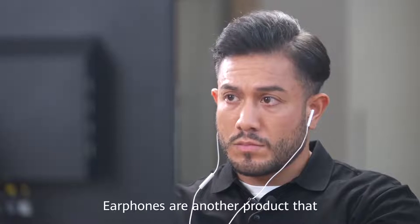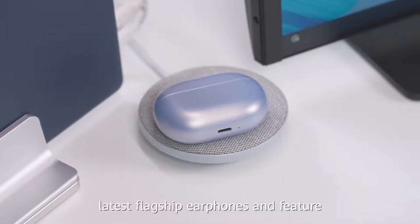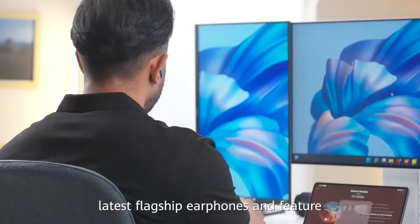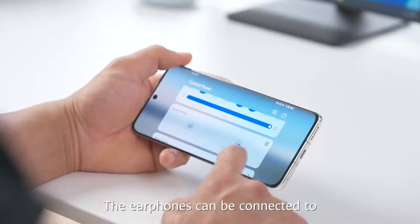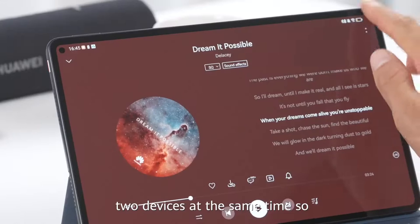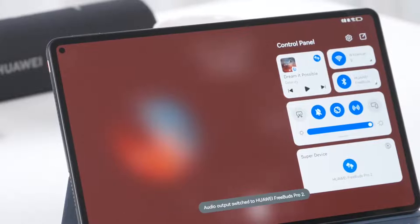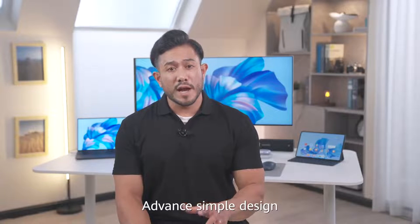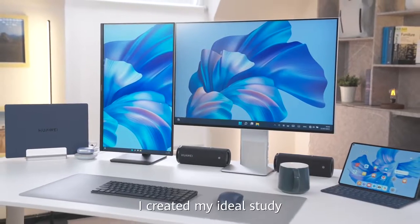Earphones are another product that I use quite often. The FreeBuds Pro 2 are Huawei's latest flagship earphones and feature excellent sound quality with punchy bass and clear details. The earphones can be connected to two devices at the same time, so that I can switch devices seamlessly. Advanced, simple design and standout efficiency — I've created my ideal study.